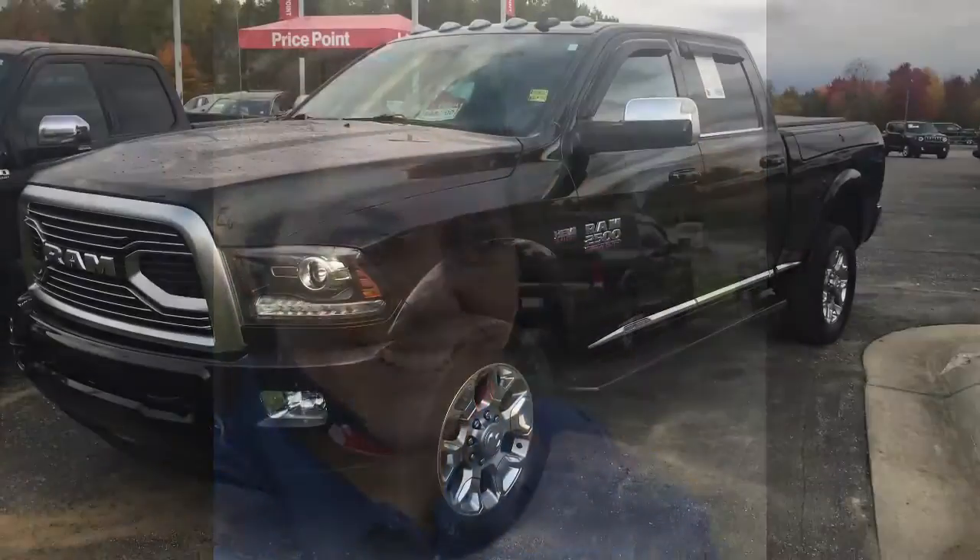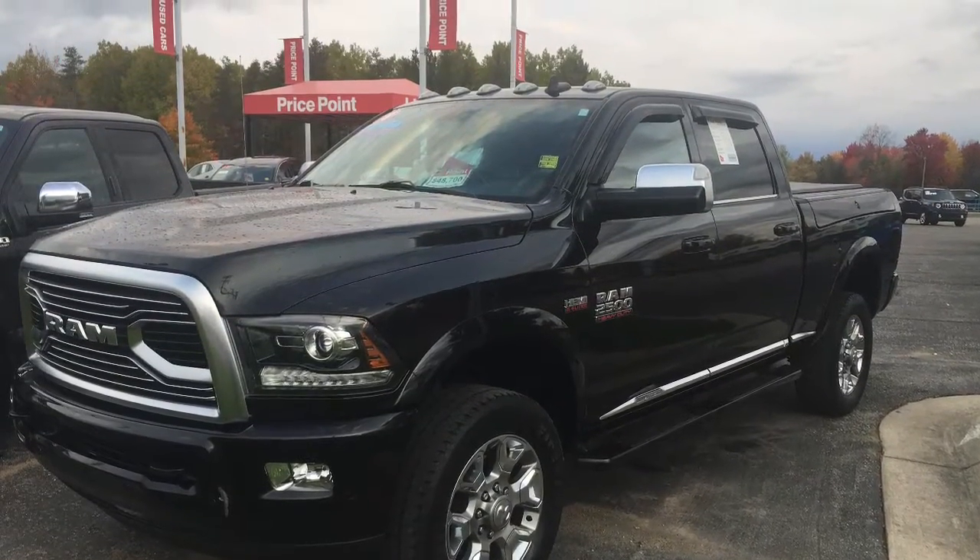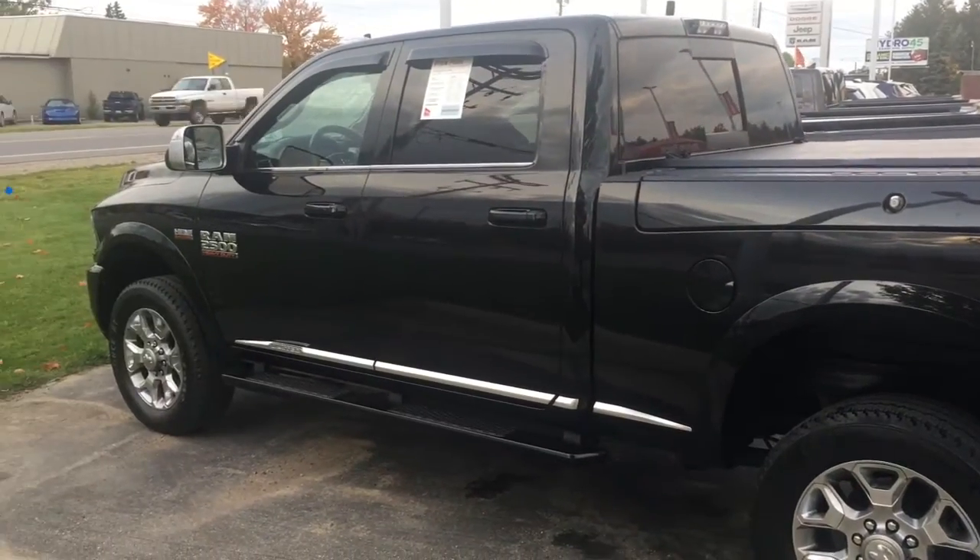Hey, it's Marie here at Bill Marsh, and I'm going to show you our 2500 Ram. It is quite the beauty.